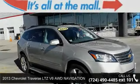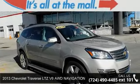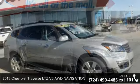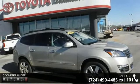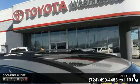Presenting the 2013 Chevrolet Traverse. This may be the set of wheels you've been looking for. This vehicle comes with a reliable six-cylinder engine, connected to a smooth shifting automatic transmission.